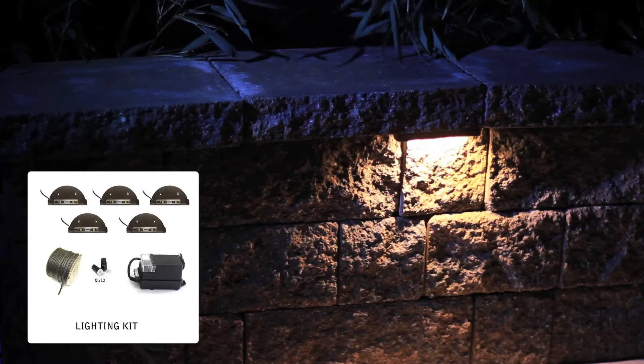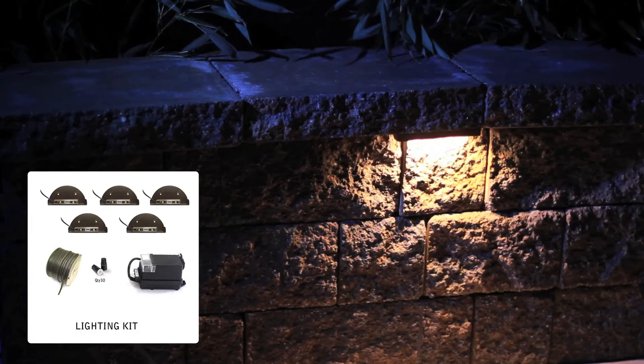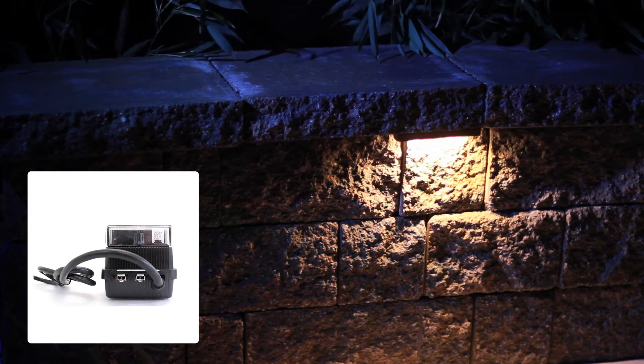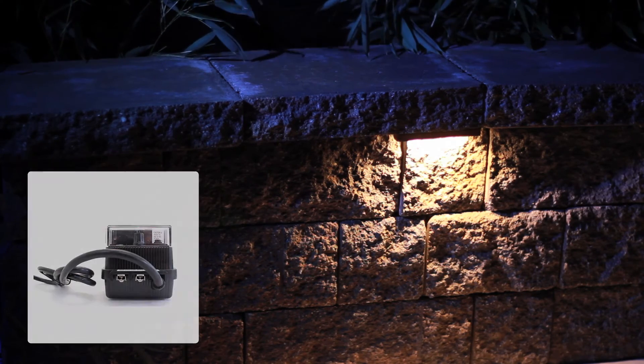For your convenience, we've assembled the lamps and all of the necessary accessories in a complete basic kit. These kits are designed to be easily expanded. Included in the kit is a 60-watt indoor-outdoor professional transformer, equipped with a day-night sensor, 24-hour timer, and manual controls.